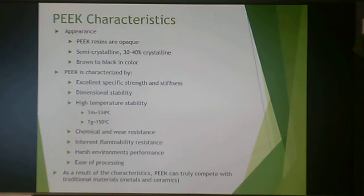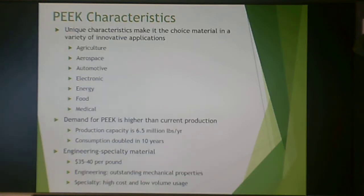PEEK is semi-crystalline up to 40% crystallinity and brown to black in color. It has excellent specific strength and stiffness, excellent dimensional stability, high temperature stability with a Tg of 150°C and Tm of 334°C, excellent chemical and wear resistance, inherent flammability resistance, and very good performance in harsh environments — which is why it's used for wiring insulation. It is also easier to process compared to PEI, and can compete with traditional materials like metals and ceramics. Application areas include agriculture, aerospace, automotive, electronic, food, energy, and medical.